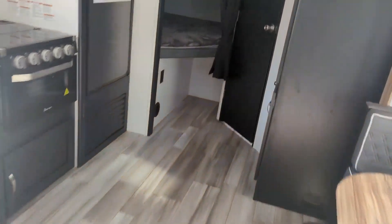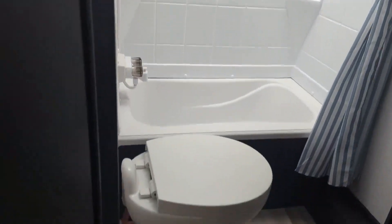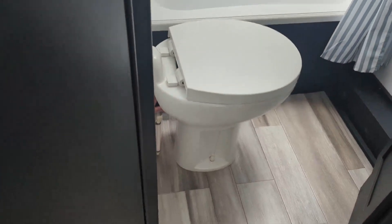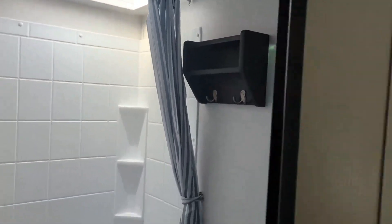Coming down into the bathroom, you've got a tub shower — great for washing the kids — and a porcelain toilet. There's a vanity, additional storage area, medicine cabinet, and a hanger for soaps, towels, and robes. There's also a nice big pantry storage and hanger closet, so you can do one hanging and one pantry, or two hangers — whatever you want.